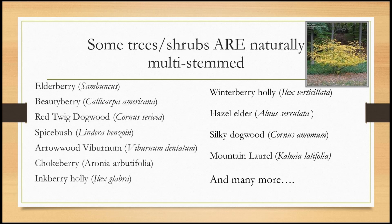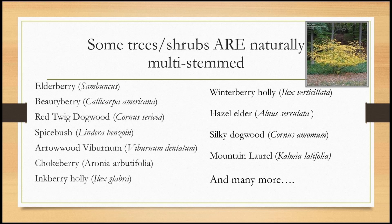Remember that some trees and shrubs are naturally multi-stemmed — like spicebush, red-twig dogwoods, many viburnums, chokeberry, holly shrubs, and some dogwoods. Here's a publication from Virginia Tech on this. What not to do — ways to kill a tree: don't top it, like don't murder a crepe myrtle by cutting off all the top branches. Having co-dominant leaders can make a tree split. We don't advise painting pruning cuts. Broken branches can be an entryway for insects and diseases. Attaching things to the trunk like birdhouses with a nail is not a good idea. Poor planting and excessive mulching are also problems.